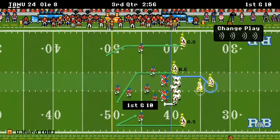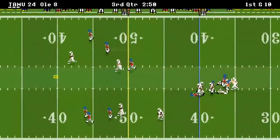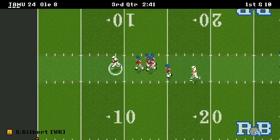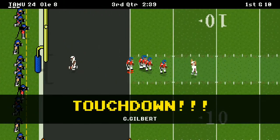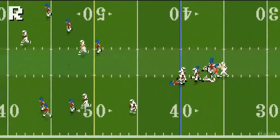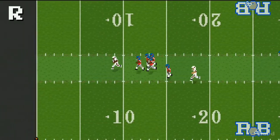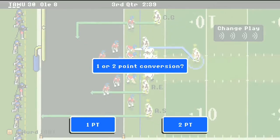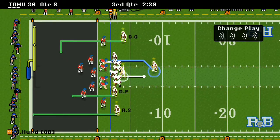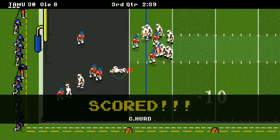A&M's got the ball coming out of the second half. He airs it out — Gilbert! 60 yards, first play of the second half, right over the middle. Once he gets behind the defense, you're not catching him. A&M goes up just like that, it's 30-8. They go for the two-point conversion — Hurd keeps it himself and dives in. It's a 32-8 game.